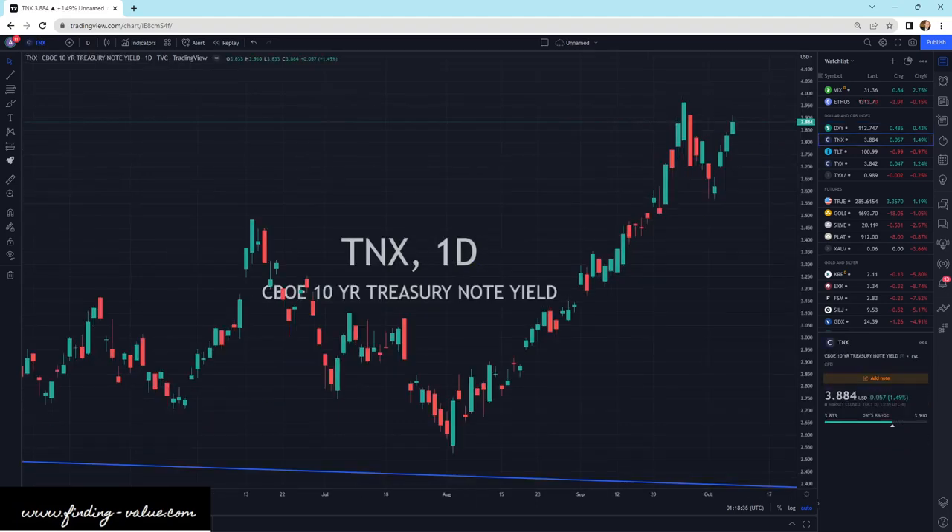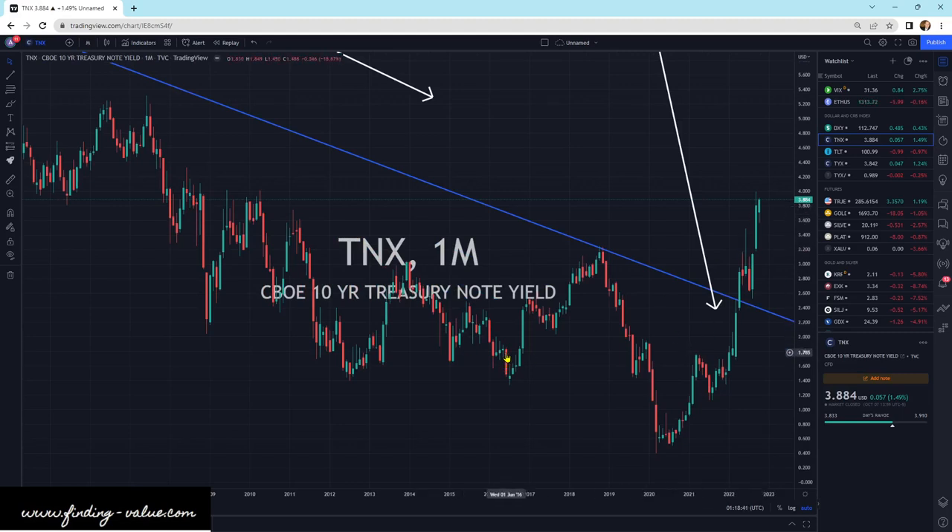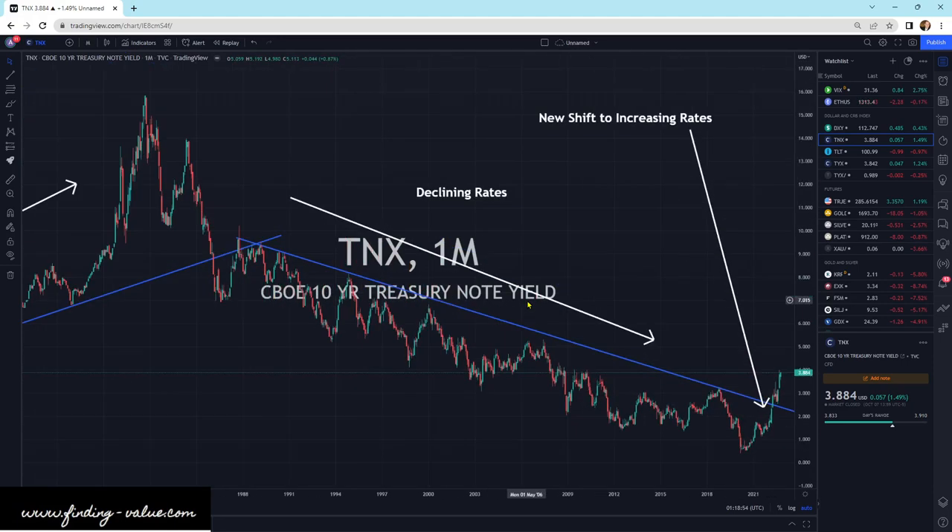The 10-year yield has been rocketing higher, and historically that's actually been a good case for energy, because energy in general is inflationary and yields typically chase inflation. That's exactly what we're seeing — a gigantic breakout, a new shift to increasing rates breaking that downtrend line. I would say that's bullish, because we're going to see bonds sell off and that money is going to rotate into commodities, precious metals, and into something that's going to work.